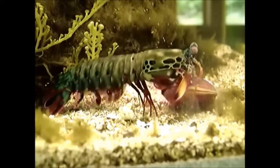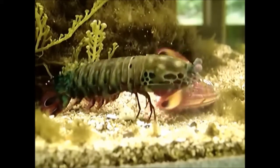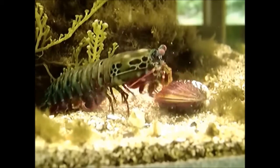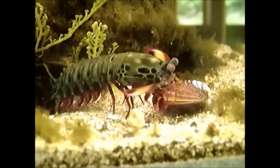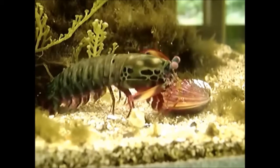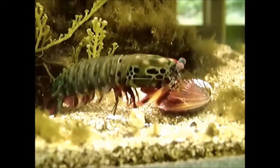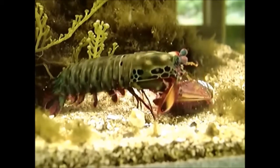Anatomy. The sea mantis — their length can reach up to 30 or even 38 centimeters. The shell of the marine mantis covers the head and the first eight segments of the thorax.